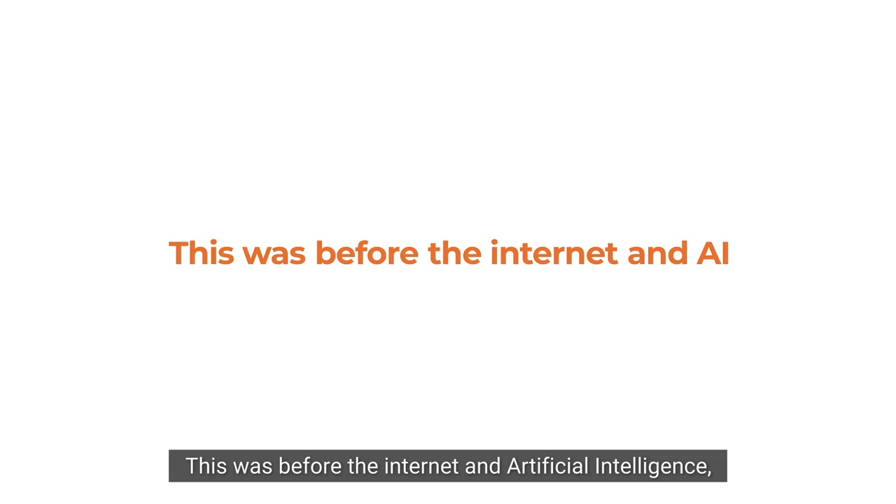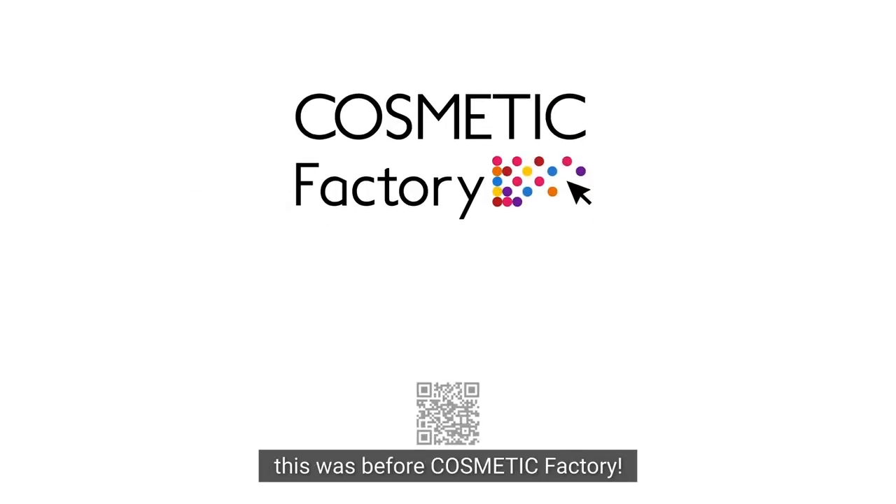In conclusion, it used to be painful and time-consuming. This was before the internet and artificial intelligence. This was before Cosmetic Factory.